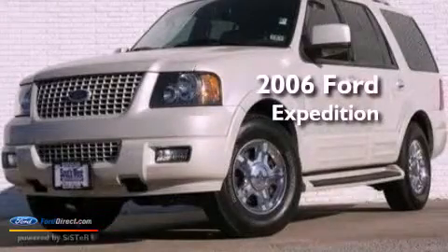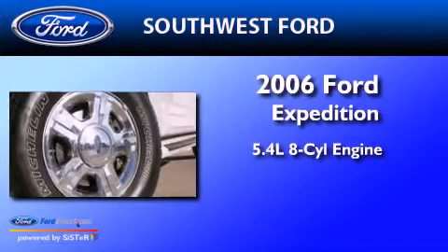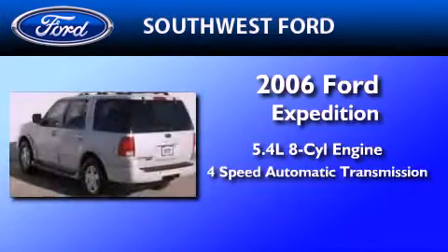This is a 2006 Ford Expedition. It features a 5.4-liter 8-cylinder engine and a 4-speed automatic transmission.